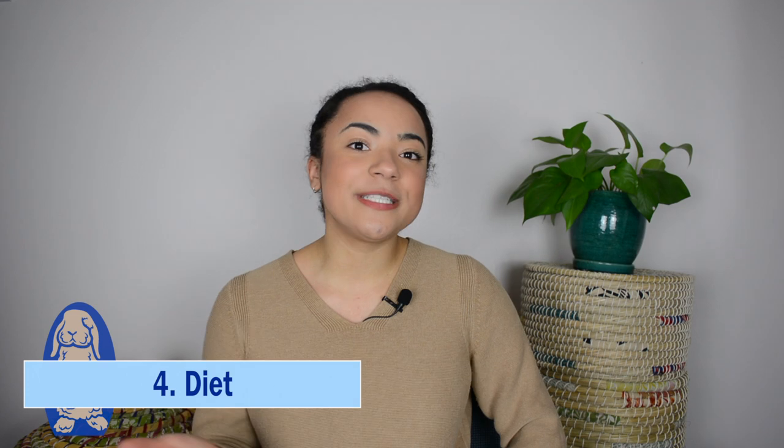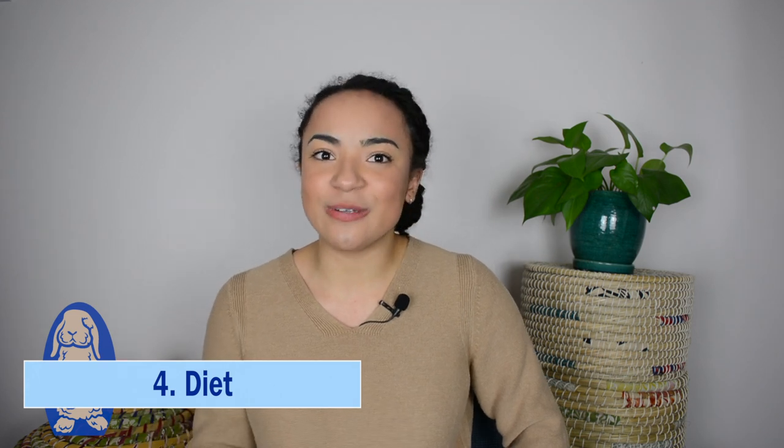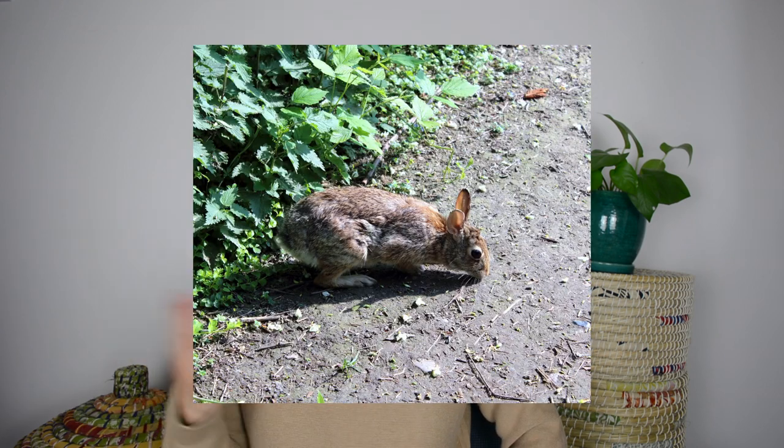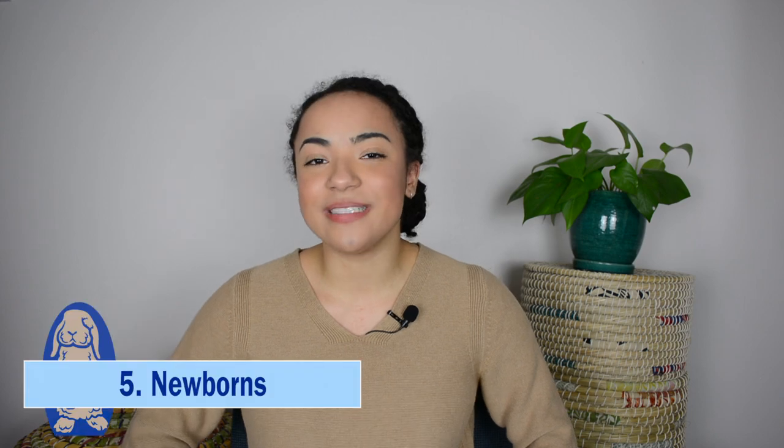Number four, the next difference between rabbits and hares is their diet. Rabbits prefer grasses and vegetables. Take Milo and Heidi, for example, who love their kale and eat tons of hay. But hares actually prefer to eat twigs and bark.